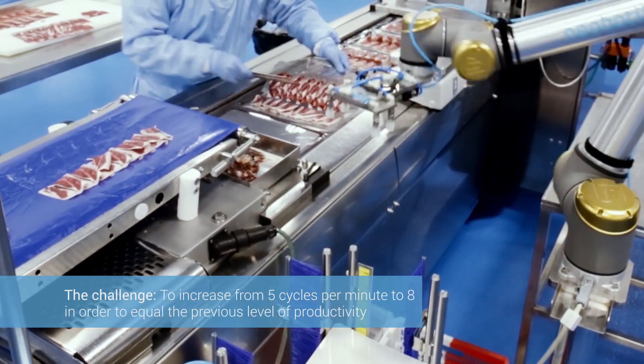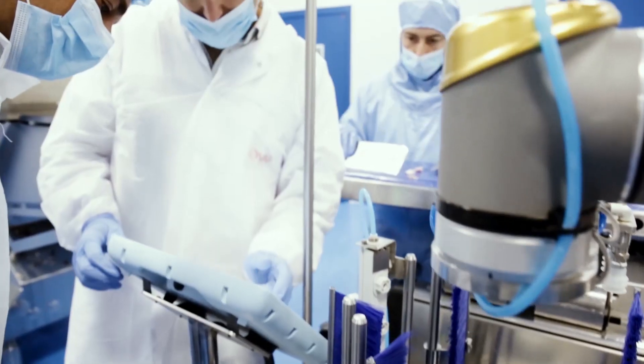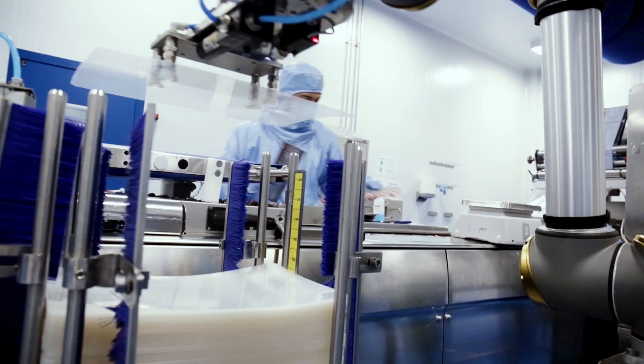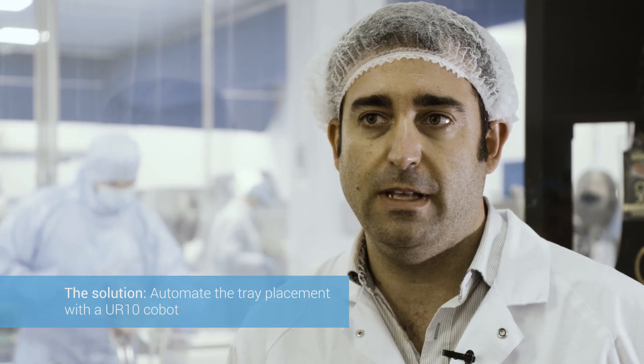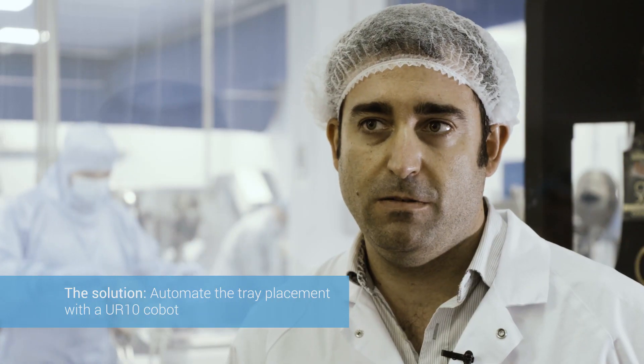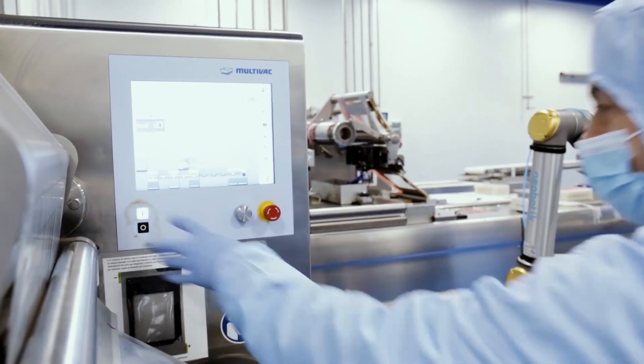This led us to install a Universal Robots Cobot in order to recover the original rate of 8 cycles. It was very simple to integrate the robot with the machine, and as a result, we have achieved the goal we wanted — to recover the 8 cycles per minute.